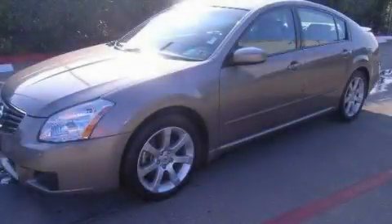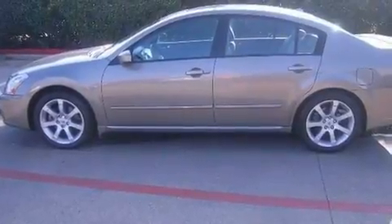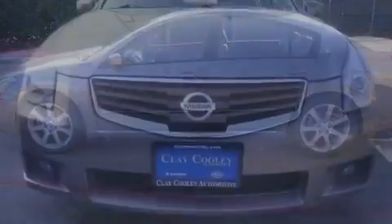This is a certified pre-owned 2008 Nissan Maxima. It has a 3.5-liter six-cylinder engine and an automatic transmission.